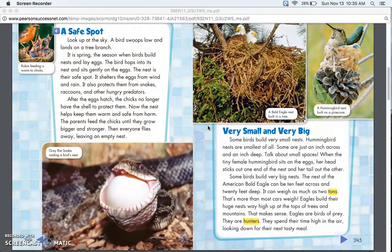Some birds build very big nests. The nest of the American bald eagle can be 10 feet across and 20 feet deep. It can weigh as much as two tons — that's more than most cars weigh.